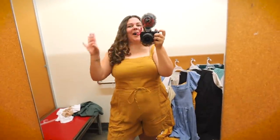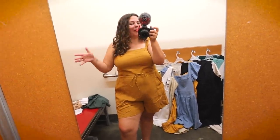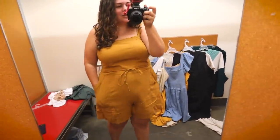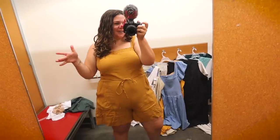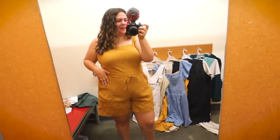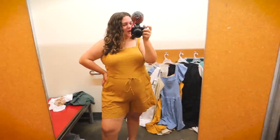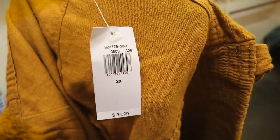Moving on to jumpsuits and overalls — we have this little yellow linen romper, which is really just comfy and breezy. This feels like a perfect low-maintenance but cute summer mom outfit. I could easily move around, have full range of motion, take care of Grace. It's functional, it's got pockets, it's a nice length. But there's just something about the fit in the stomach and the crotch that feels not quite perfect. It's a strong contender, going in the maybe pile — size 2X. The more I stand here and pose, the more I'm getting sold on it.